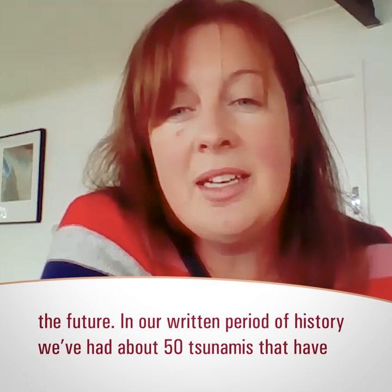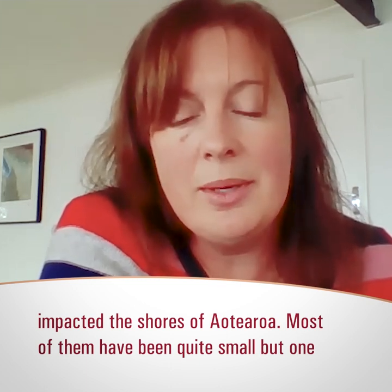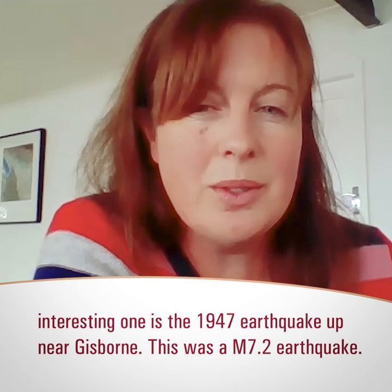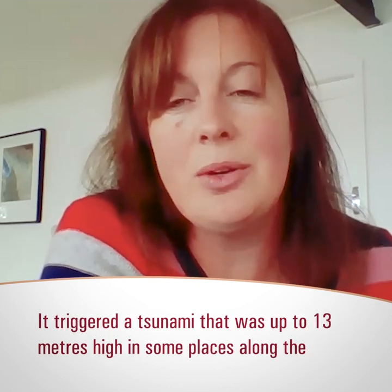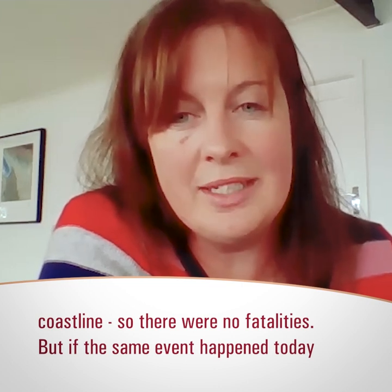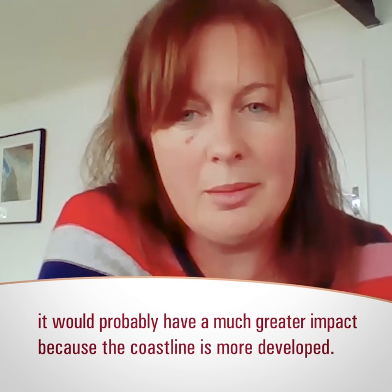In our written period of history we've had about 50 tsunamis that have impacted the shores of Aotearoa. Most have been quite small, but one interesting one is the 1947 earthquake near Gisborne — a magnitude 7.2 earthquake that triggered a tsunami up to 13 metres high in some places along the coastline north and south of Gisborne. At the time it was a sparsely populated coastline so there were no fatalities, but if the same event happened today it would have a much greater impact because the coastline has a lot more development on it.